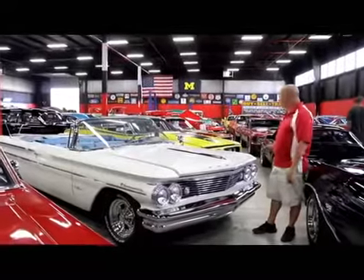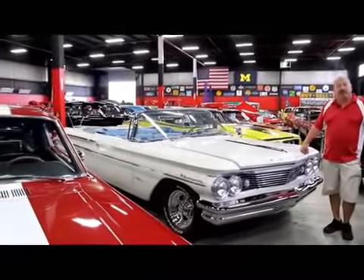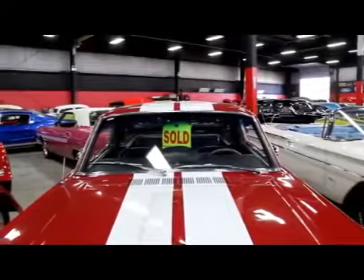We've got over 100 cars here for sale. We own every one of these cars. We have clear and free title to every one of them. We do not do consignments — we're not a consignment dealer.